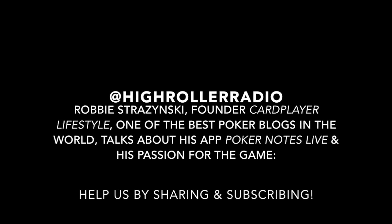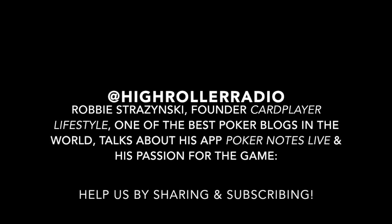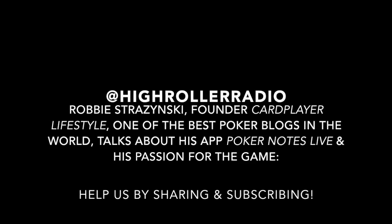He joins us all the way from Israel. Robby, welcome to the show. Thanks for being a high roller, man. My pleasure, Derek. Great to be on the show.